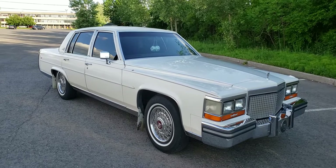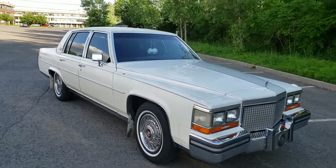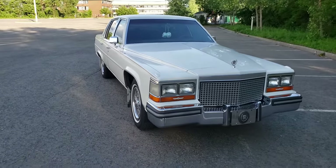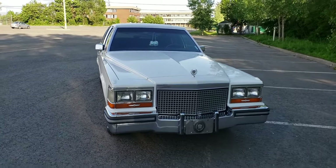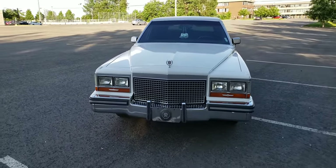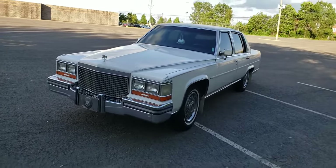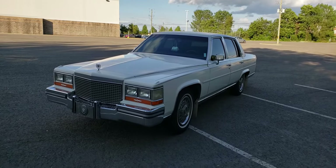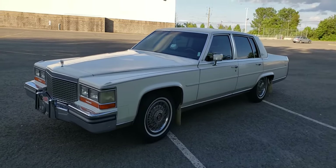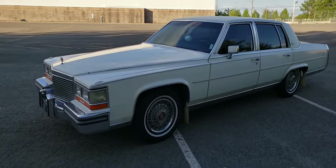Hi there ladies and gentlemen. What I have here today is a 1987 Cadillac Brougham de Elegance. For those of you who don't know, the Cadillac Brougham from 1987 to 1992 was Cadillac's flagship sedan. If you wanted the most expensive, most luxurious, top-of-the-line Cadillac, this was the car you would get. And if it wasn't luxurious enough, you would buy the de Elegance package, which this car has. Let's go ahead and take a look around.